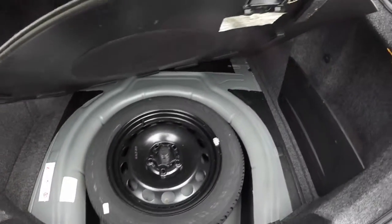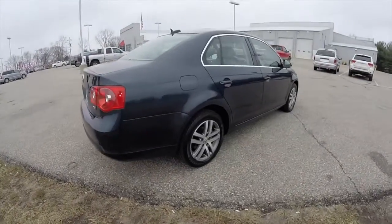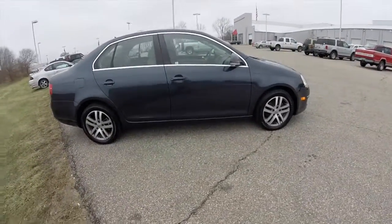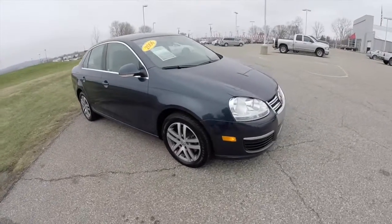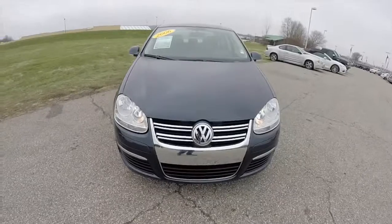You have your spare tire with a jack. That concludes our quick walk-around look at this 2006 Volkswagen Jetta. If you have any questions or would like to see this vehicle, please contact our showroom. One of our friendly sales staff will be more than happy to answer any questions you may have. Thanks for watching.